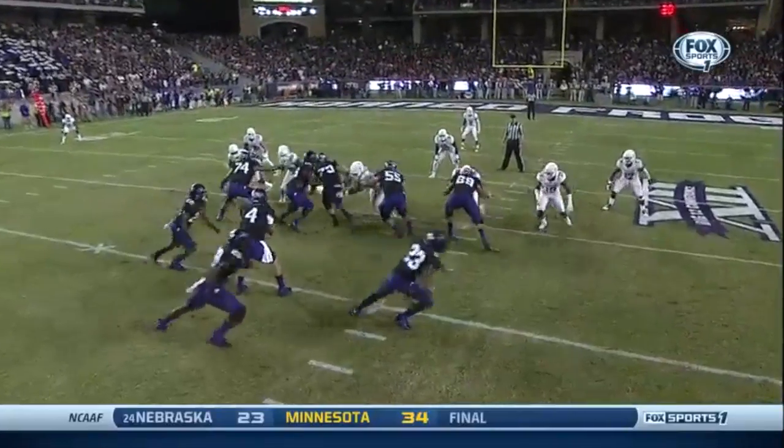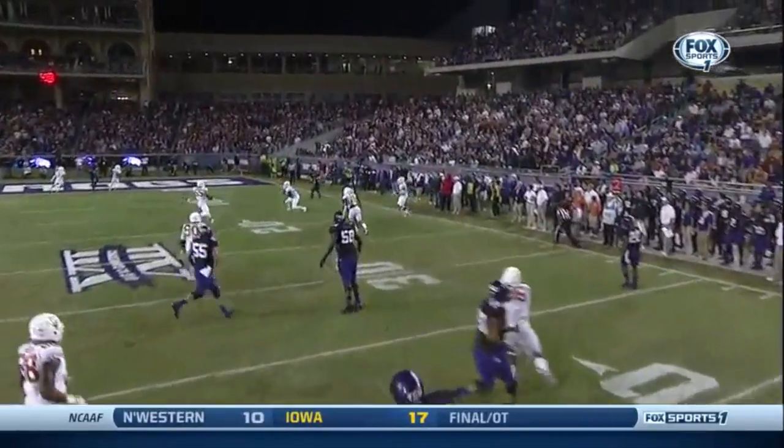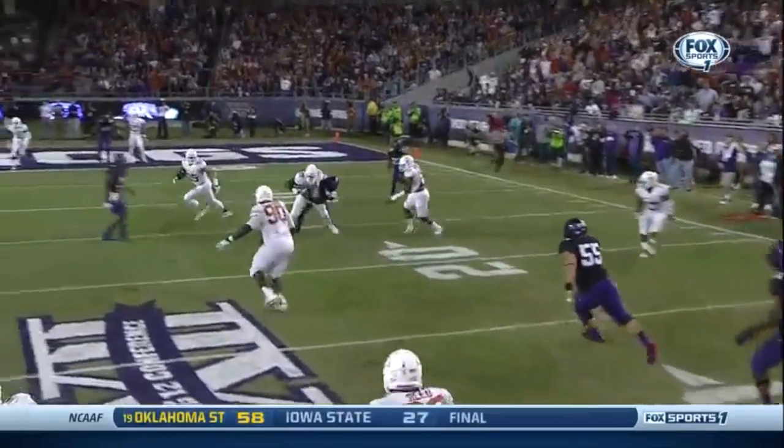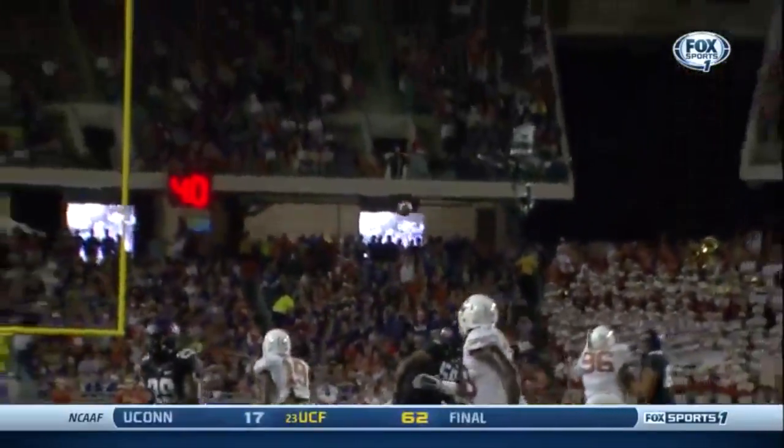Catalan running right up the sideline. I've been in this position — you don't want to lay the ball out. Instead of laying it up and over the top, he tried to put it right on him. It came out a little bit low and ended up right in the bread basket of Edmunds.